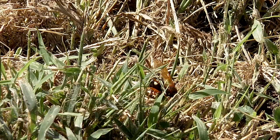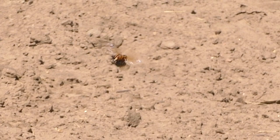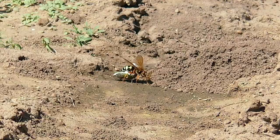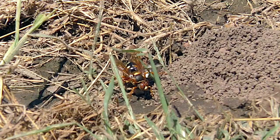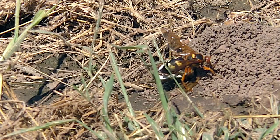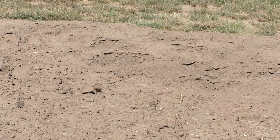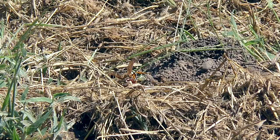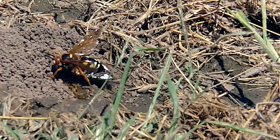Then, with gargantuan strength, the cicada killer lifts and flies its host back to the burrow. Sometimes it flies its victim directly into the chamber; other times it lands and drags it down. Inside it places the live host, sometimes two, into a cell and then lays an egg. The egg hatches and the tiny larva eats its host alive. This is repeated until most nursery systems sustain more than a dozen baby cicada killers divided among multiple cells. Then all rest in the underground chambers for nearly a year before pupating and emerging as adults.